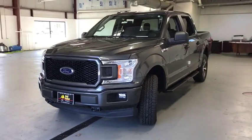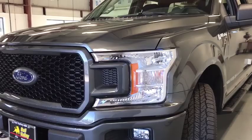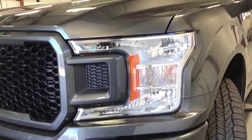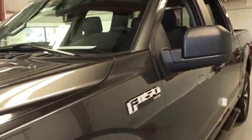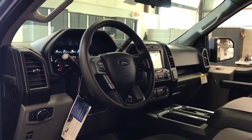Here are some of this vehicle's great options: traction control, automatic transmission, compass, tachometer, speed proportional power steering, daytime running lights, head-up display, tire pressure monitoring system. This beauty is sure to make you the talk of the neighborhood, so call or drop in for a test drive today.